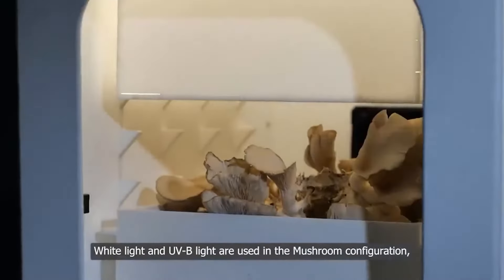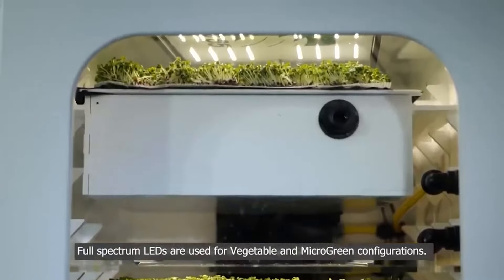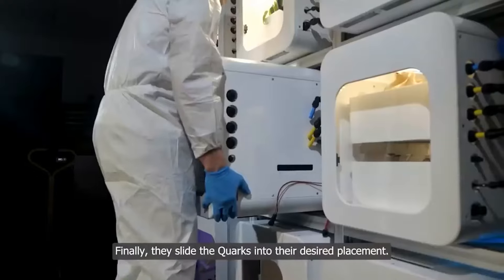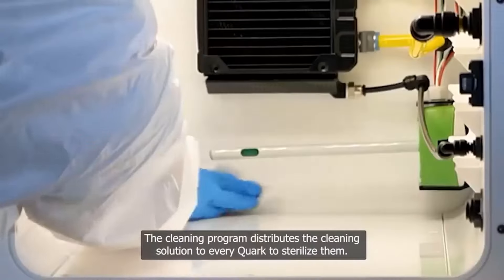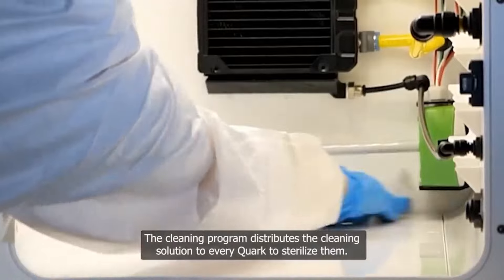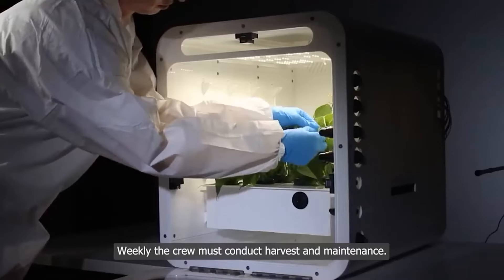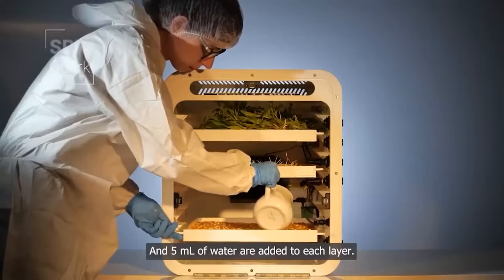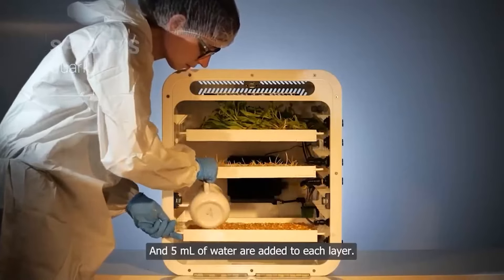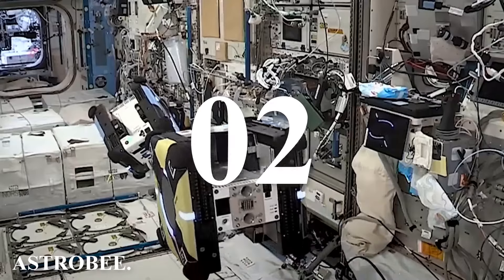Nucleus allows you to grow herbs, vegetables, mushrooms, and even insects. The backbone of the system is nine modules that create a closed and pathogen-free system, minimizing air, water, and nutrient consumption. These competitions are well funded with a prize fund of up to one and a half million dollars, so it's no surprise that the current Nucleus prototype has already been assembled.